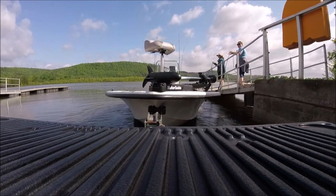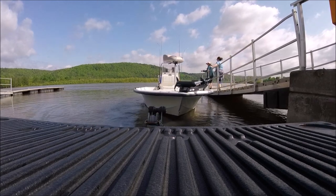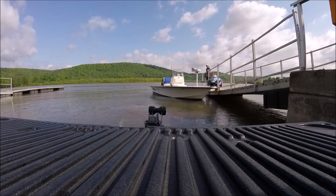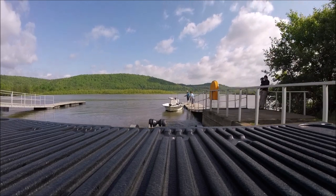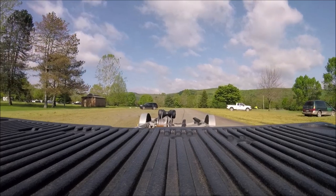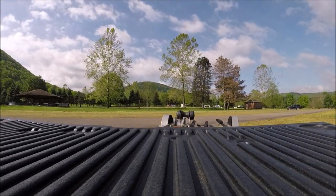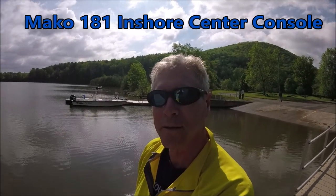Bikes! And that's how we drop it in the water, so we'll do a little exploring out here on Hammond Lake in the Mako 181 Bay Shark.